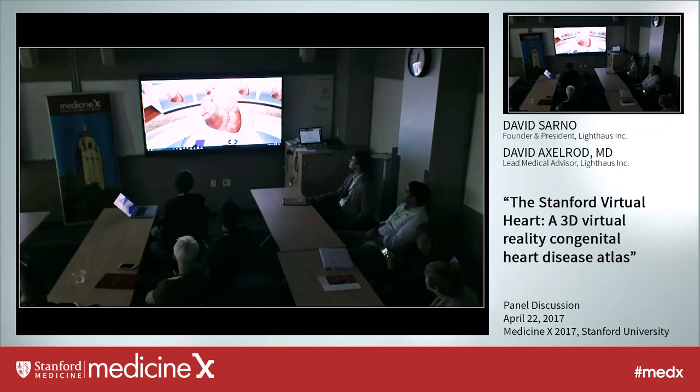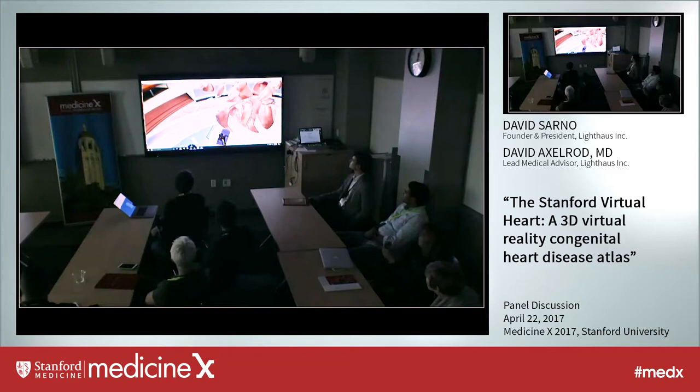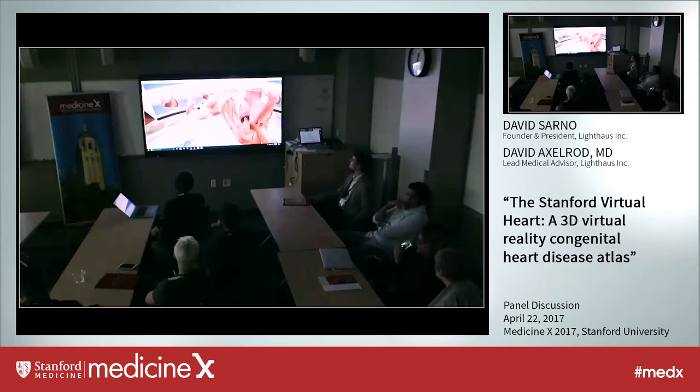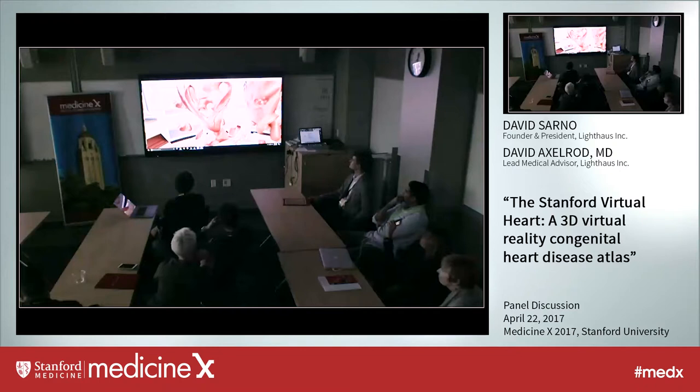We can grab this handle and pull it outwards and rotate. There's also this flashlight tool that tells us what we're looking at — the right ventricle, left ventricle, and pulmonary artery. You can even reach out and grab structures. There's a little ventricular septal defect there — a hole that's in the wall of the heart, abnormally formed in utero.